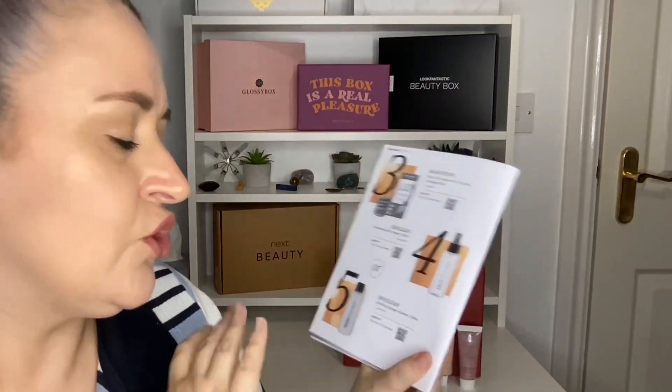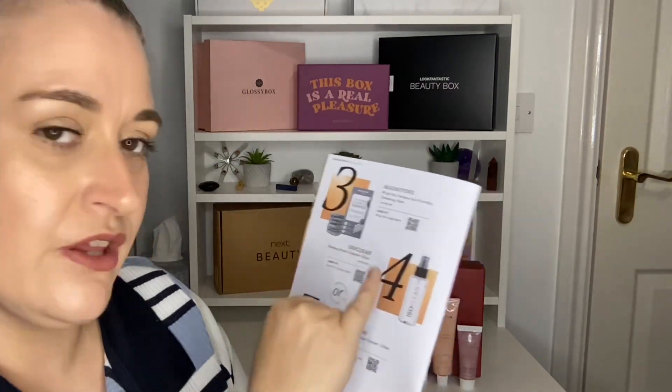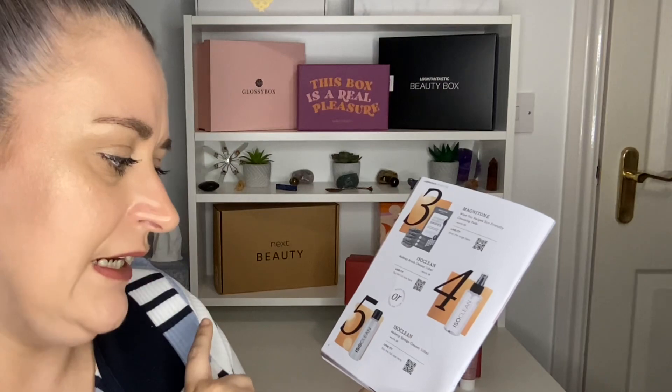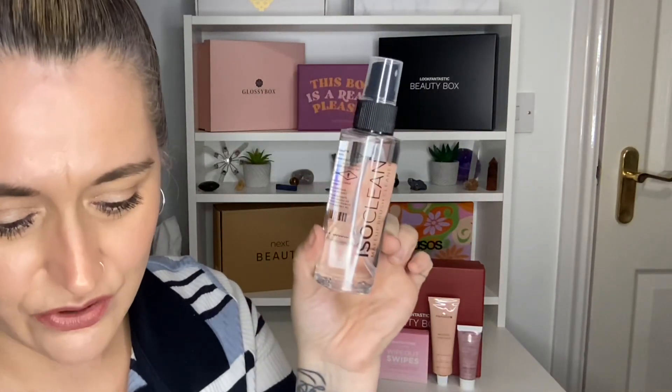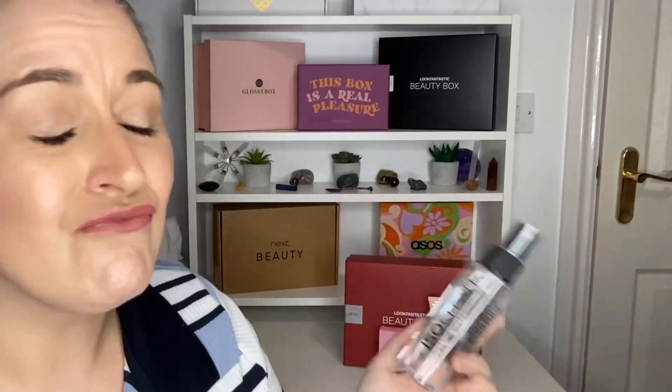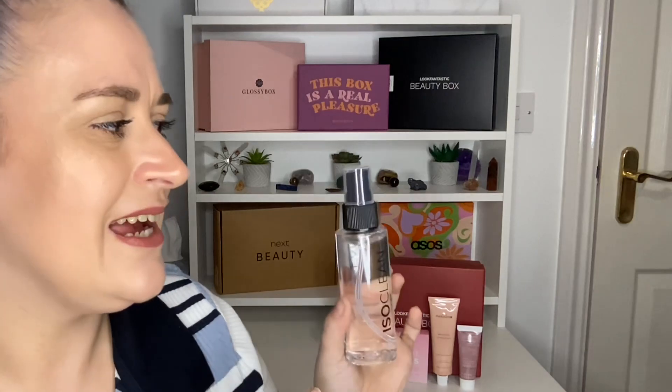Product number four — you can get one of two products by the brand Isoklean: either the makeup brush cleanser at 110ml worth £8, or the makeup sponge cleaner, also 110ml worth £8. I got the brush cleaner, which I'm really happy about. I received a little sample of this months ago in a Latest In Beauty box and it was really good on brushes. It's a full size and I'm really happy it's in a spray bottle — that'll make it even easier to use.